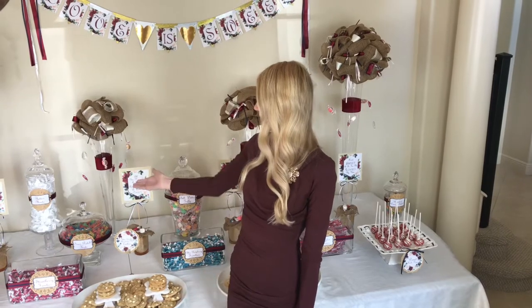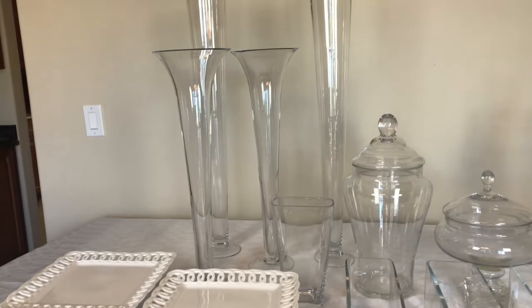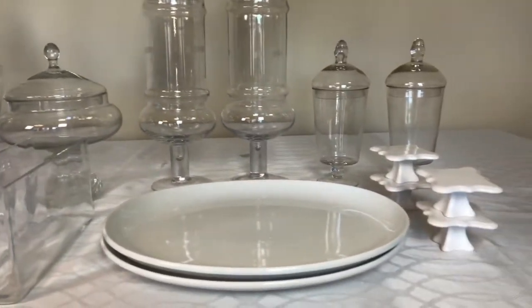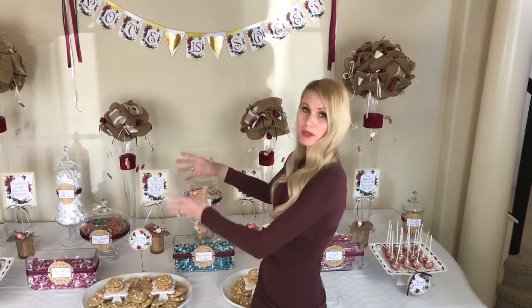The next step was to gather all of my glassware, platters, jars, and large vases, then put them out on the table to get a rough layout. Select jars, vases, and platters with varying heights and sizes — this adds depth, dimension, and extra detail to your table. You'll also want larger jars to accommodate larger candy and smaller jars for smaller candies. I do this to make sure we have enough jars, and to ensure lower items are in the front with height gradually increasing toward the back, so nothing gets knocked over.